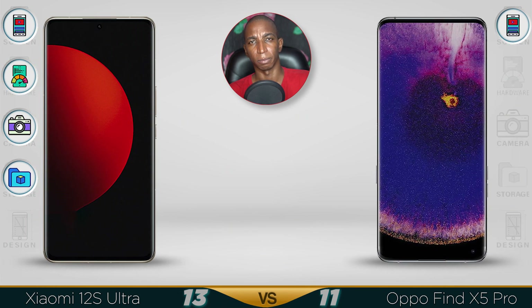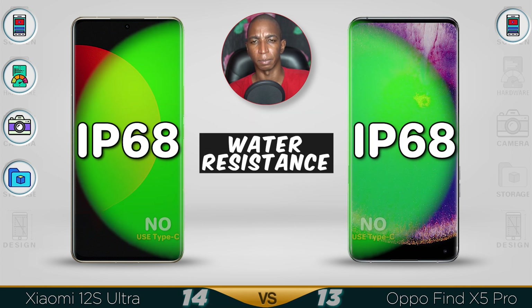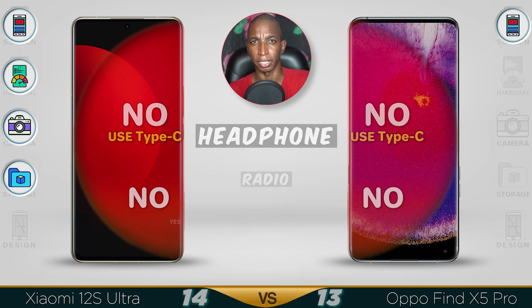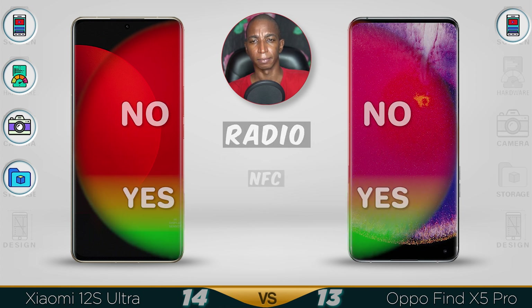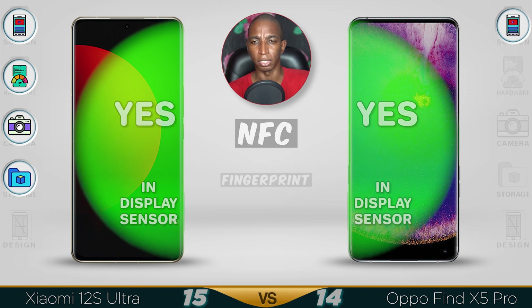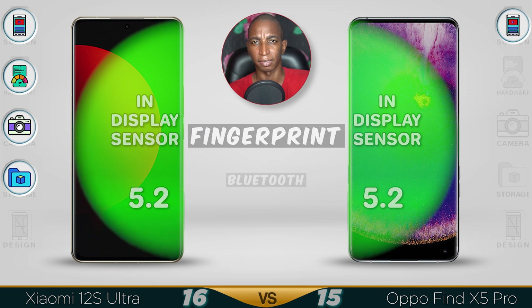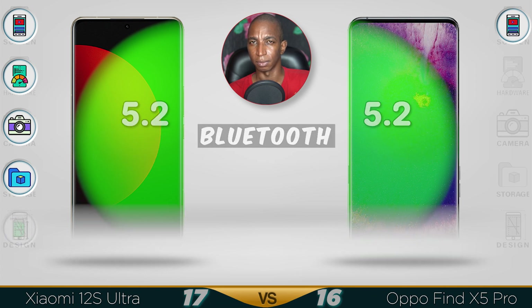Now for design: the weight is 208g for the Xiaomi, while the Oppo is slightly heavier at 222g. Water resistance: both are IP68, which is pretty good. Earphone jack is not supported in either, but you can always use an adapter. Radio is also not supported — who needs radio in a high-end device anyway? NFC is available in both devices. Fingerprint is in-display on both devices and they are fast. Bluetooth 5.2 is available in both.